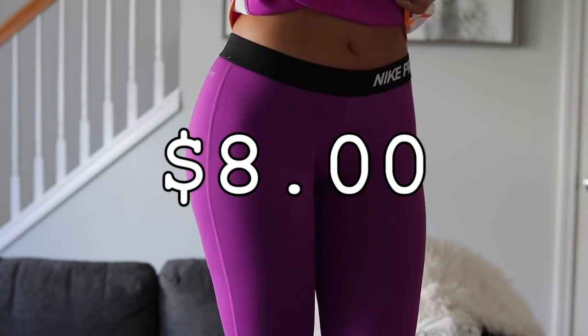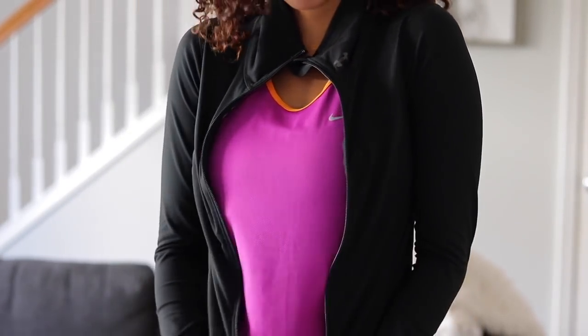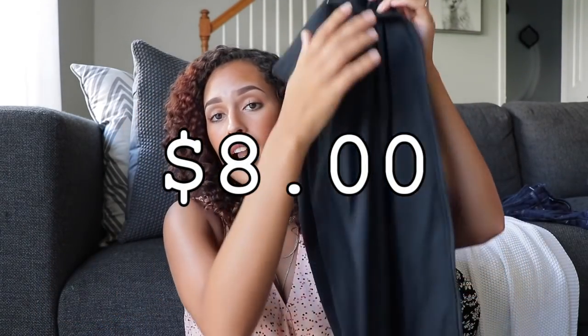These pants are super comfortable, super stretchy, and breathable — very nice. Then for the rest of my activewear, I got an Under Armour jacket — not really a jacket, it's more like a sweater but it's activewear style. Super stretchy and tight and really cool, I love it. Price for this was eight bucks.